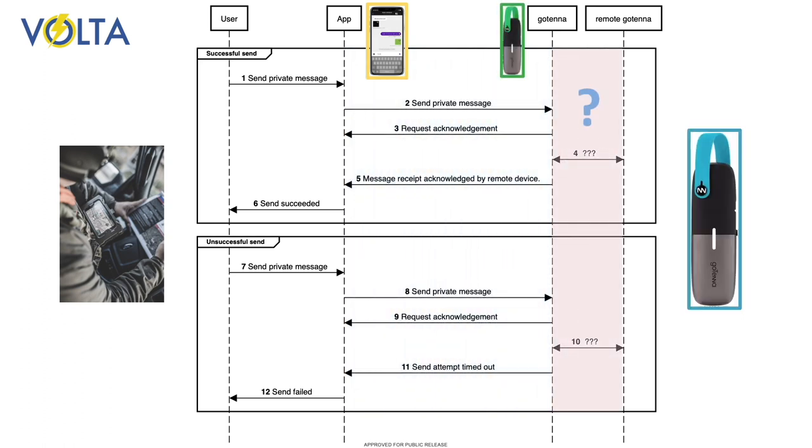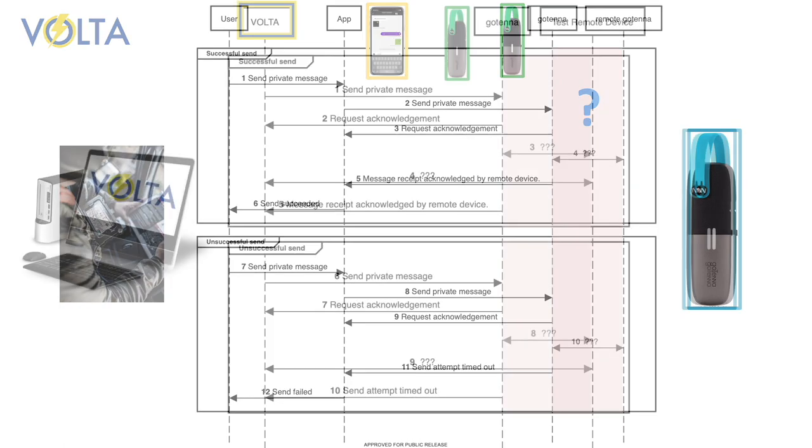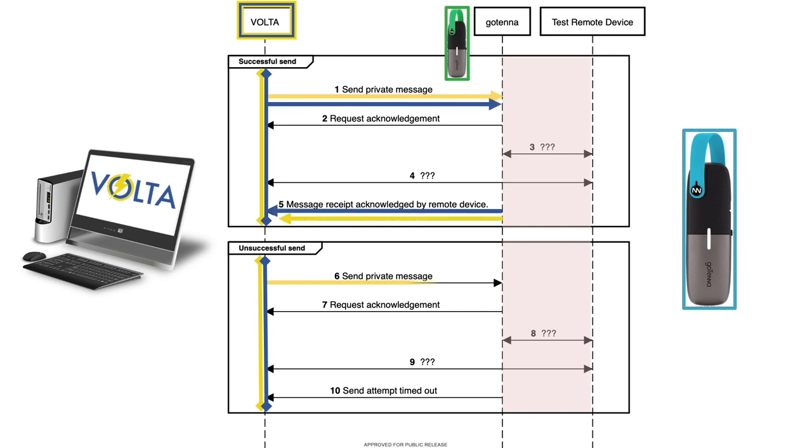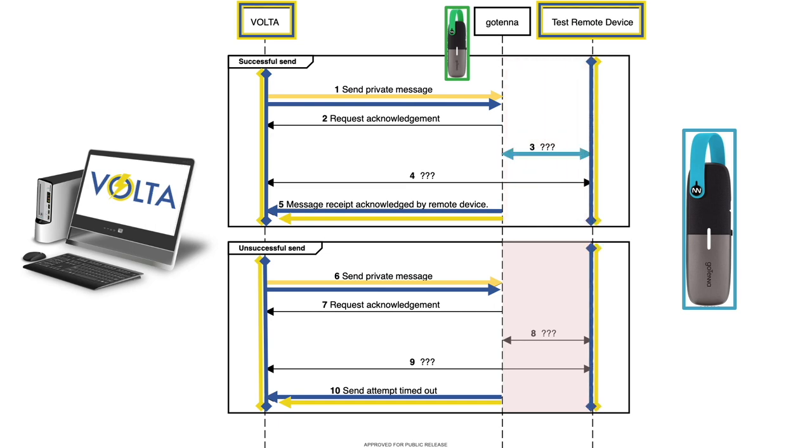But what is happening in the interface between this Gotenna and other devices? In order to learn this behavior, we implemented a test harness for the sending Gotenna, such that Volta can communicate with the device through the API and can also model a remote Gotenna system.